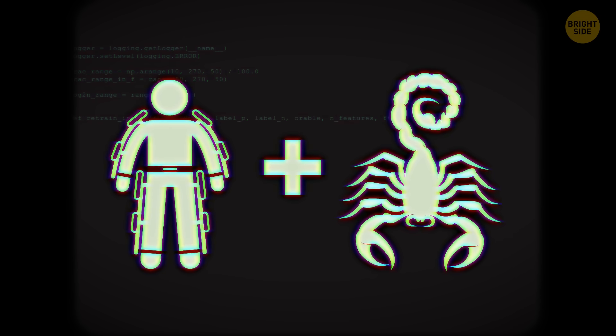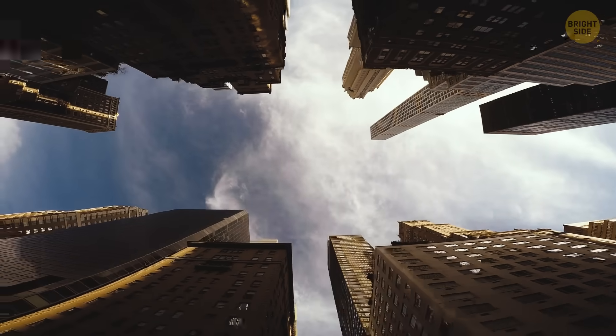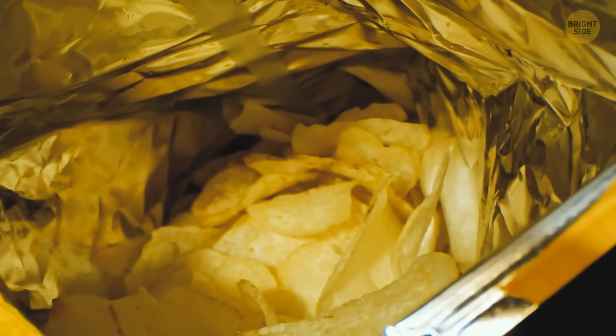If you wore a scorpion exoskeleton, you'd be able to climb up any building you wanted. With massive claws in the front, it would be easy to grab hold of things and even cut through them — though it might be hard to open a bag of chips.